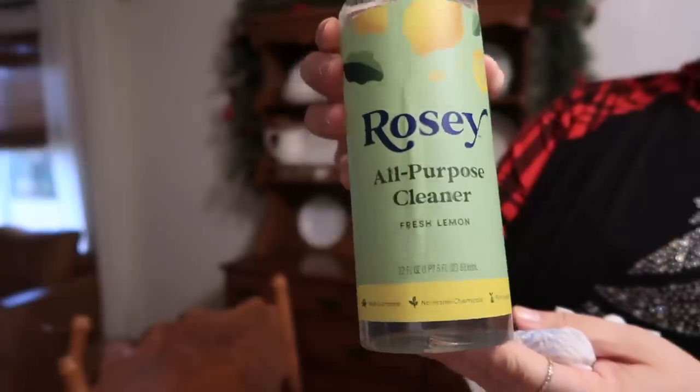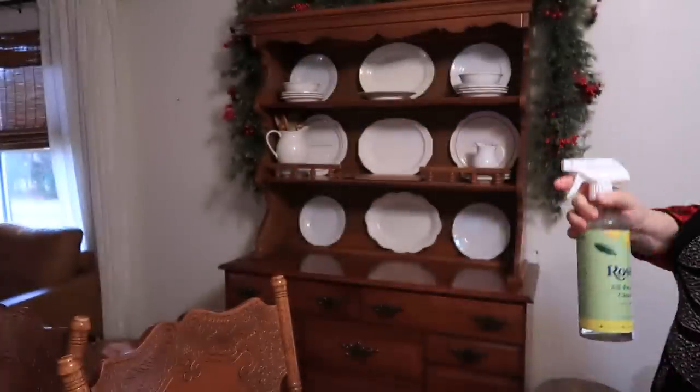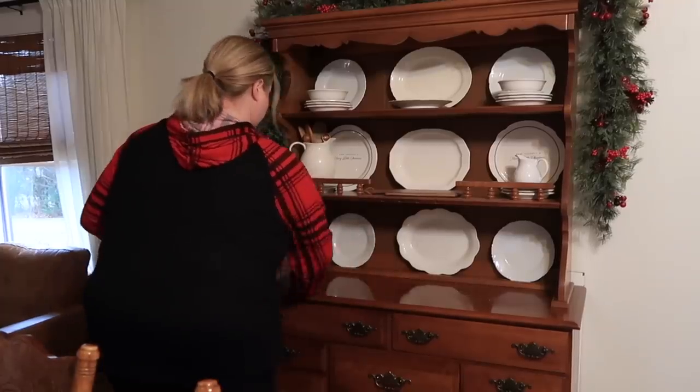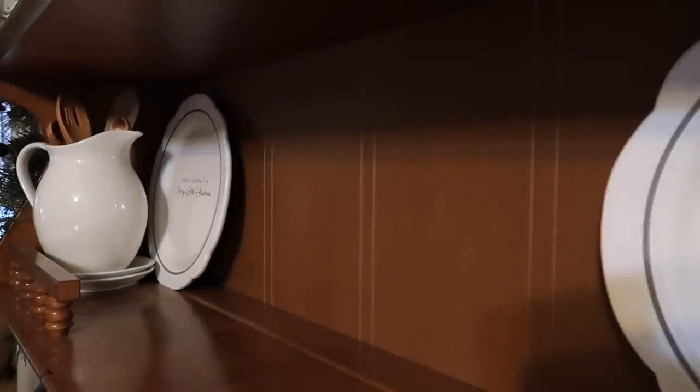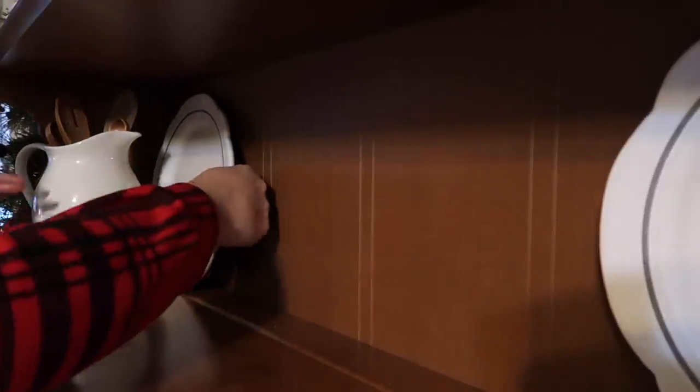It does make a mess! All right, let's get started decorating this hutch. I'm going to use this Rosy all-purpose cleaner in lemon scent — I got this from Thrive Market and I really like it. I'm going to wipe down all the shelves, but first I'm taking everything off so we can get it nice and clean. It hadn't been dusted in a minute, so we're going to get that all clean before we start decorating.